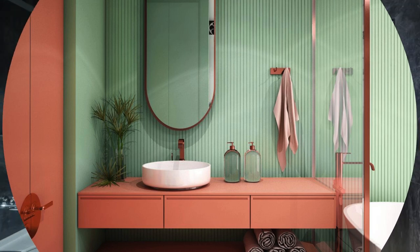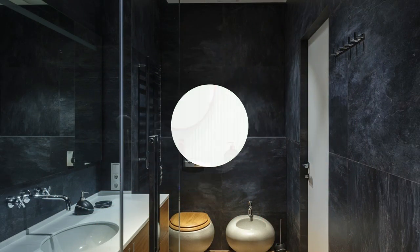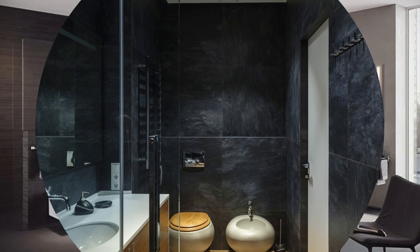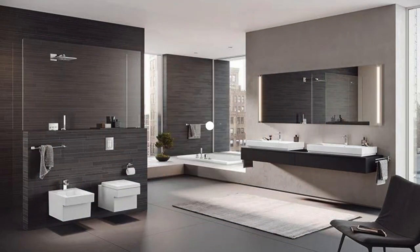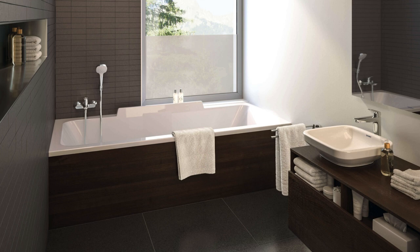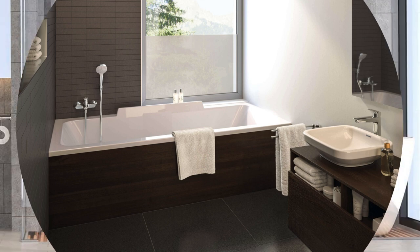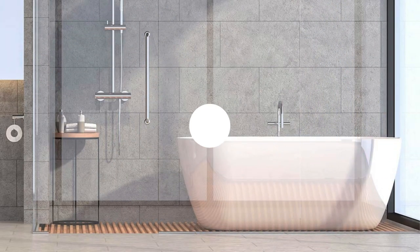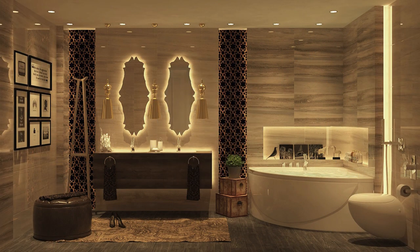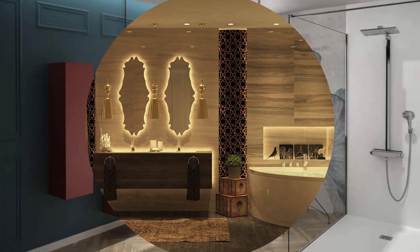Consider adding a touch of innovation and convenience by incorporating smart technology into your bathroom. Smart mirrors with integrated touchscreen displays can provide weather updates, news, or even serve as your personal wellness hub, displaying health metrics and fitness goals. Install smart thermostatic controls for your shower to ensure the perfect water temperature every time, and explore voice-activated assistance for hands-free operation of lights, fans, or music, turning your bathroom into a modern and efficient space.